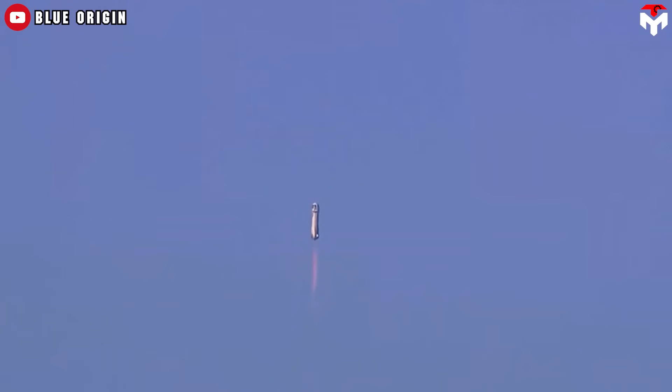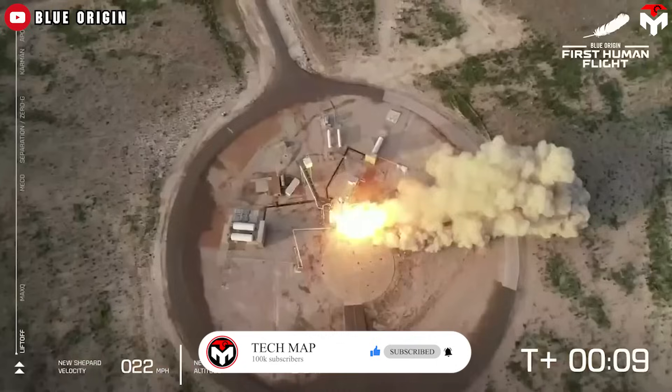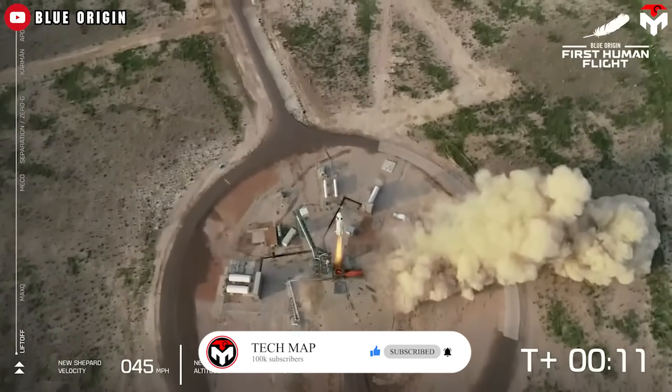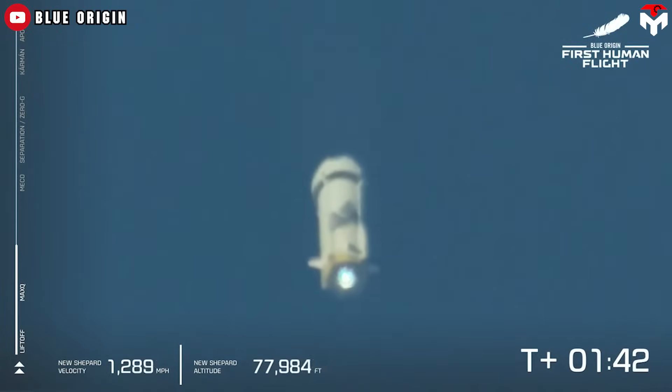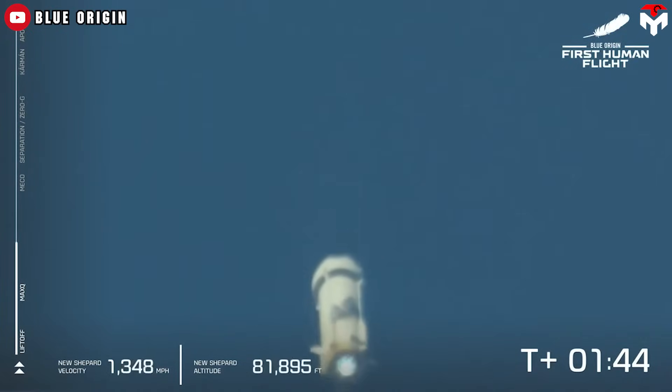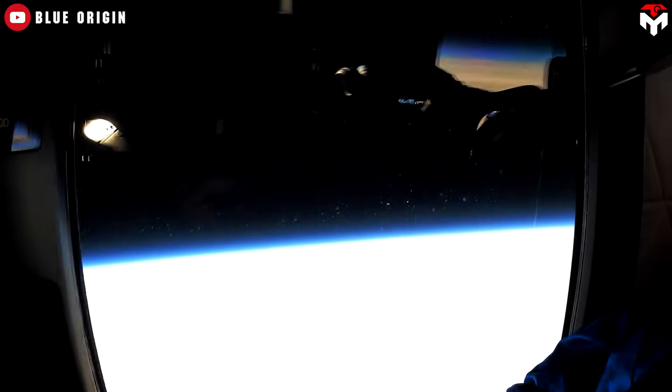Blue Origin's New Shepard's first crewed launch was NS-16, which took place on July 20th, 2021, marking the 52nd anniversary of humans landing on the moon. The mission carried Jeff Bezos, his brother Mark Bezos, Wally Funk, and Oliver Daemen into space. The suborbital spaceflight lasted approximately 10 minutes and crossed the Kármán line. For a typical flight, New Shepard launches vertically and soars for about two and a half minutes before the main engine cuts off and the capsule separates.